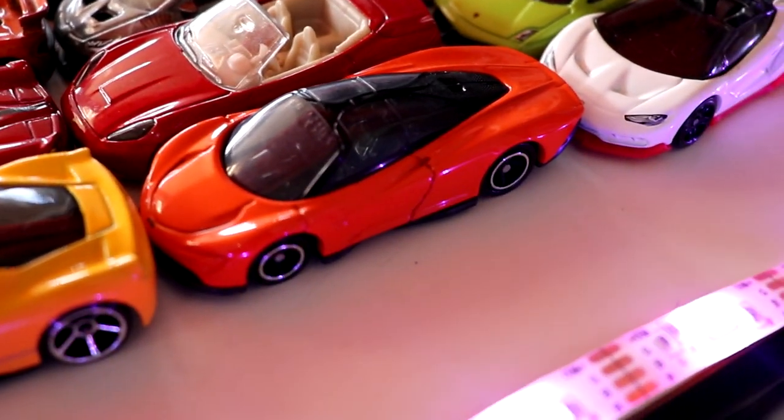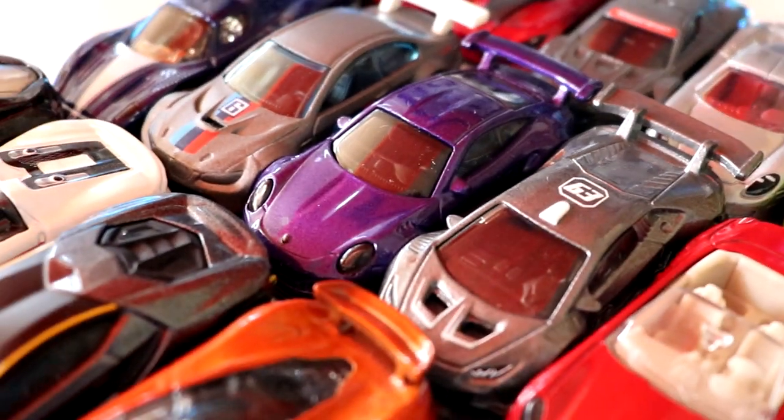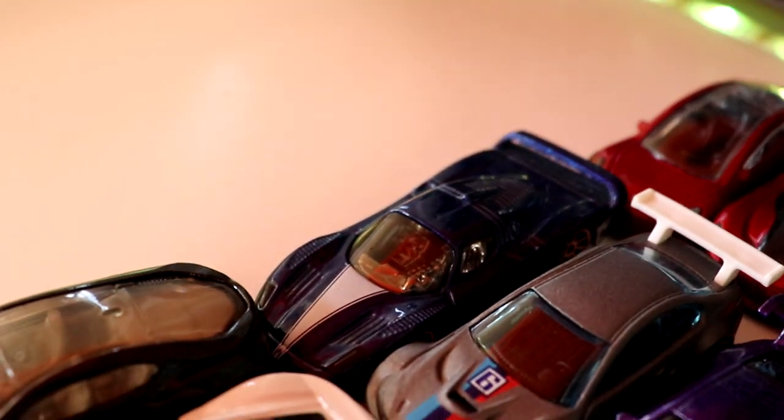Next up we have the McLaren Speedtail, the Ferrari California, the Lamborghini Huracan Super Trofeo, the beautiful Porsche 911 GT3 RS, a BMW M3 GT2, and the Maserati MC12.